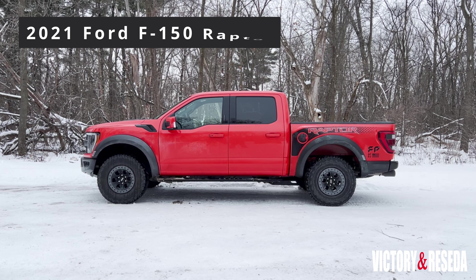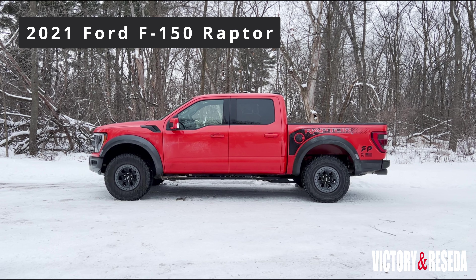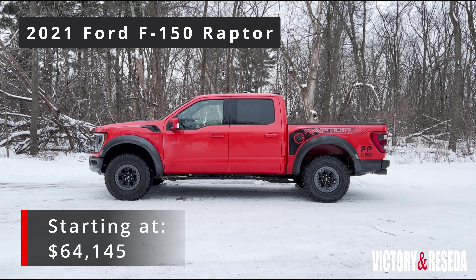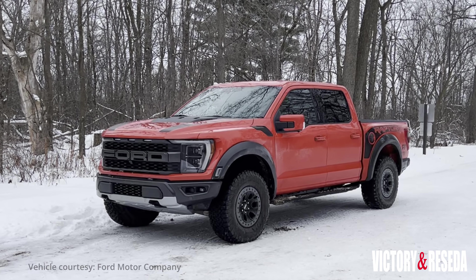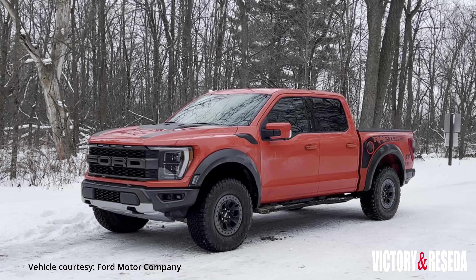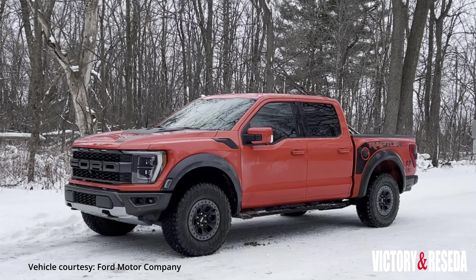Pricing for the 2021 Ford F-150 Raptor starts at $64,145. This Code Orange tester with a few packages and options came with a sticker price of $78,545. Although it looks more refined, the Ford F-150 Raptor came to play.